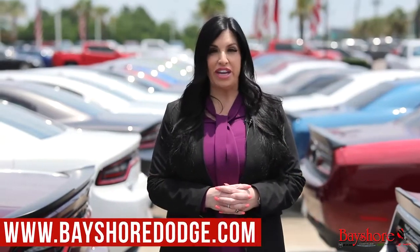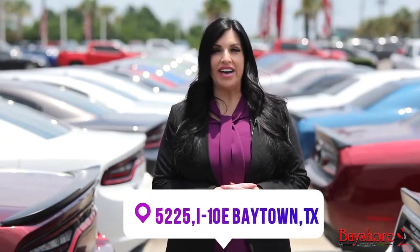Visit us online at BayshoreDodge.com or come see us at 5225 I-10 East. And come see why you get more at Bayshore.